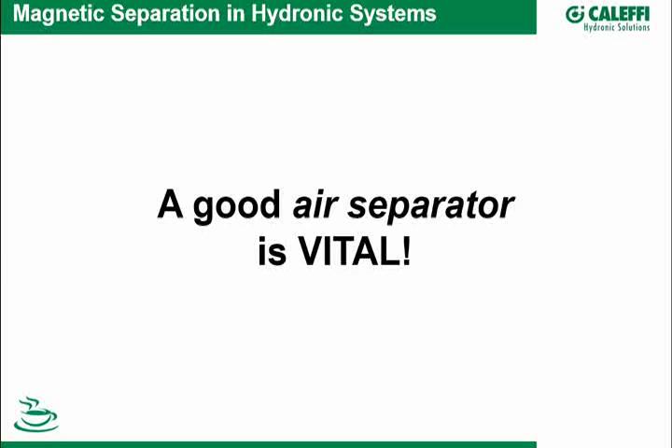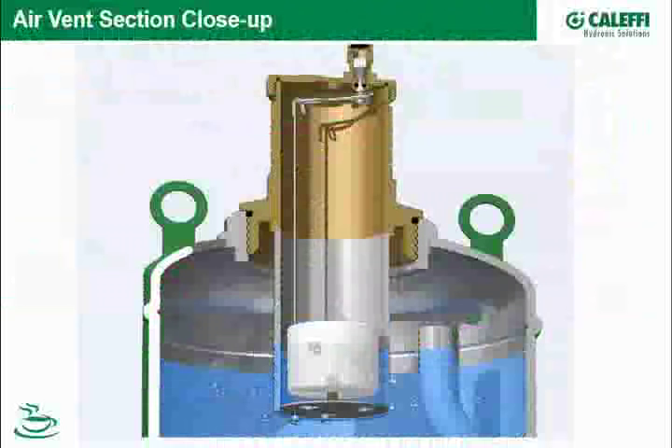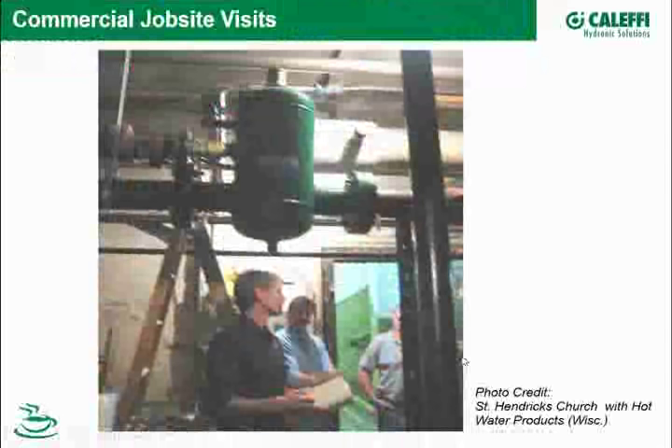Yesterday, to test further, Kevin and Cody put dry oxide in a beaker and dipped the magnet in — you can see how much heavy material the magnet attracts. We probably should do it again with a wider beaker to really see how much capacity these magnets have in collecting iron oxide. So a good dirt separator is vital.